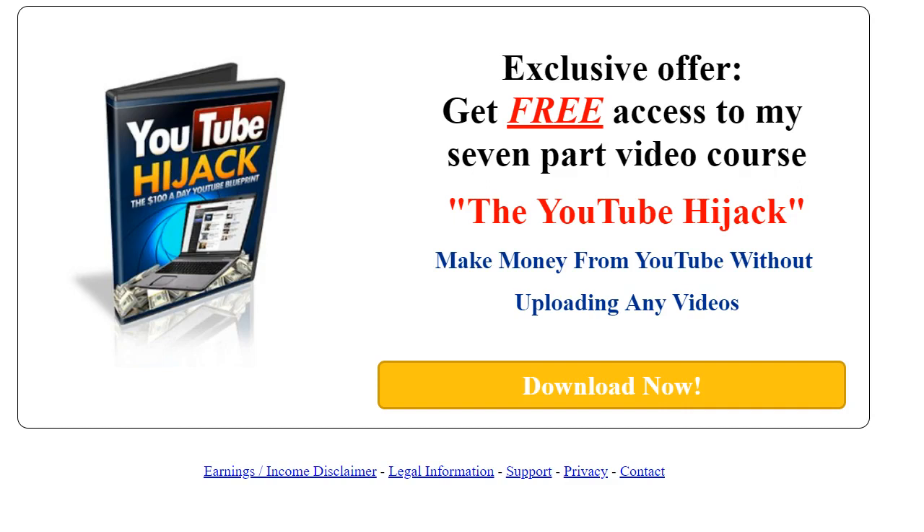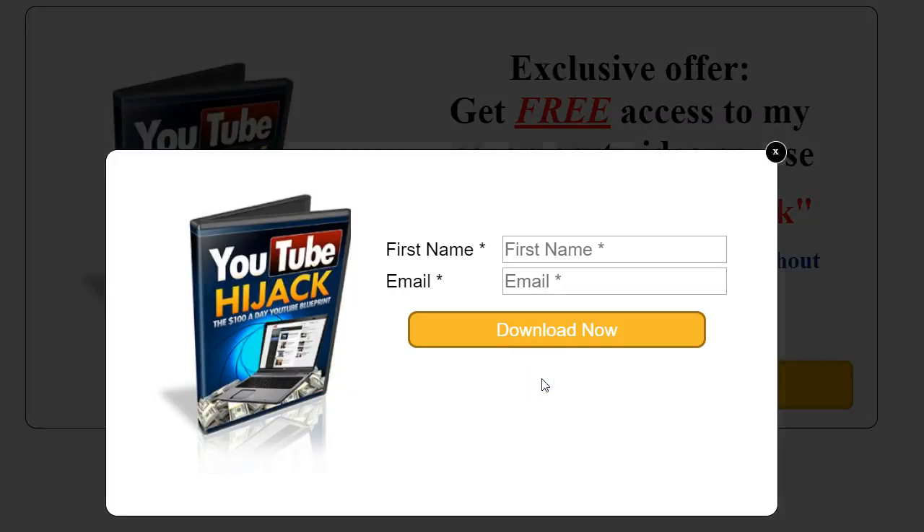Now, for the sceptics out there or the people that are quite open, I would actually say it's free and all you need to do is just literally press download now, enter your first name and your email address, and press download now. Read through the series.